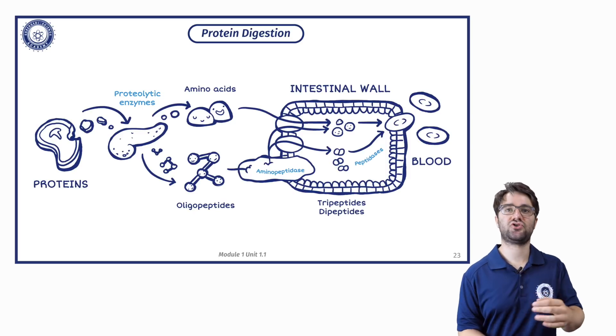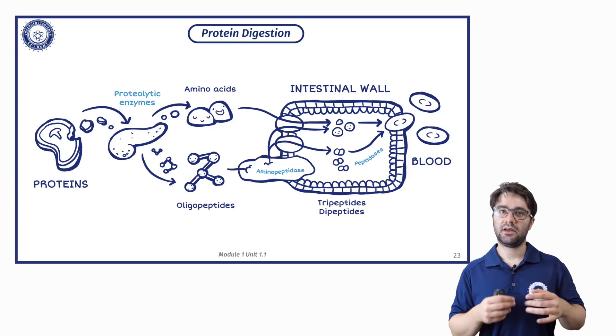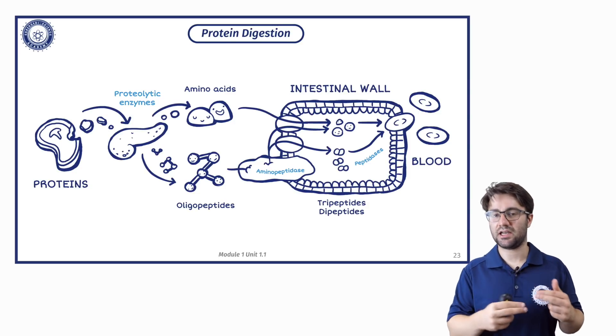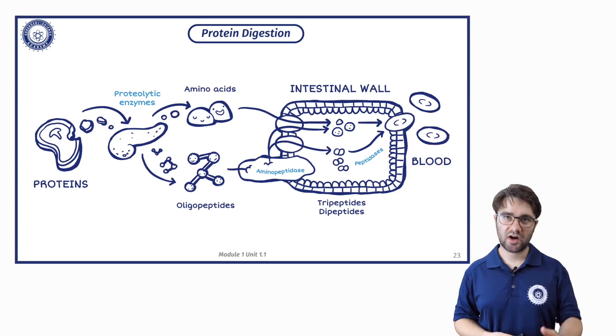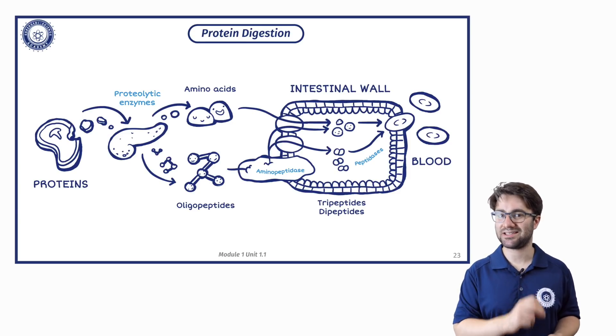Those can then be transported through the intestinal wall. Within the intestinal wall, they are broken down potentially a little bit further into tripeptides and dipeptides — chains that are only two or three amino acids long.